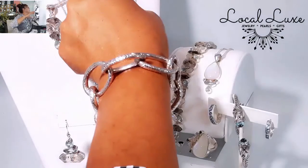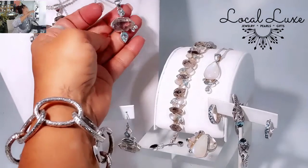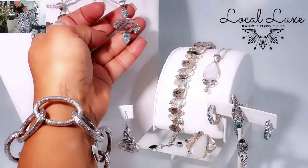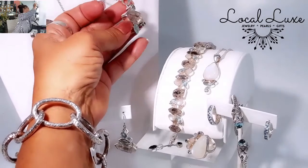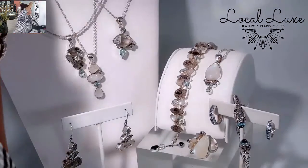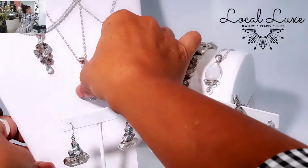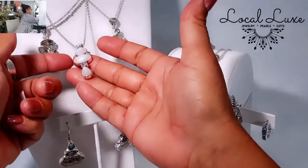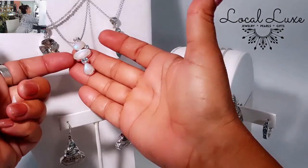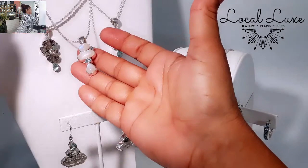You'll notice all of these pendants have a nice large bail. This is one large Herkimer diamond with Swiss Blue Topaz accents. Everything is bezel set with a large bail, and the chains I've chosen for these are 16-inch rollo chains. For a little bit more, you can ask me and I'd be happy to add an extender to the rollo chain. 16 inches is a good standard, but many of us like 18 and 20.